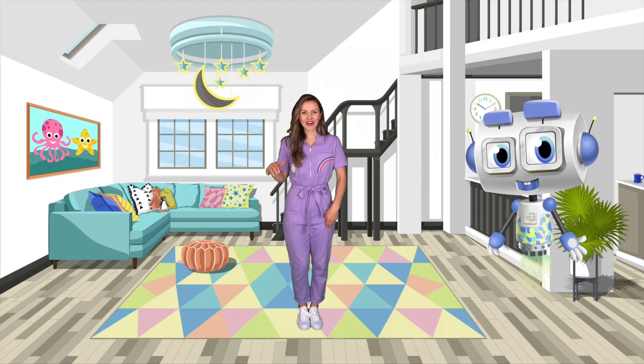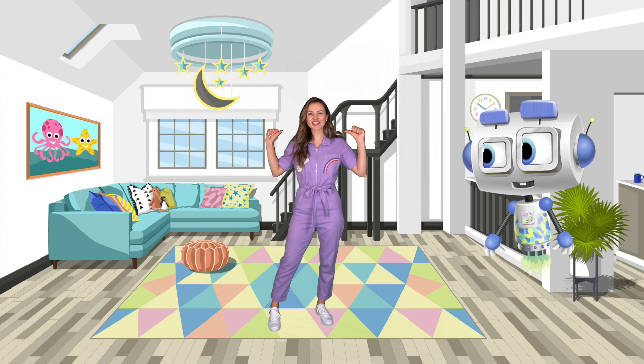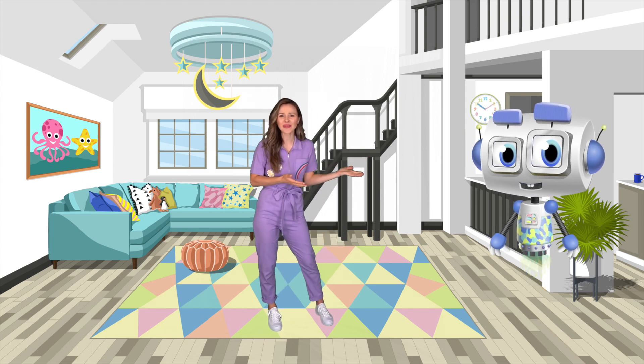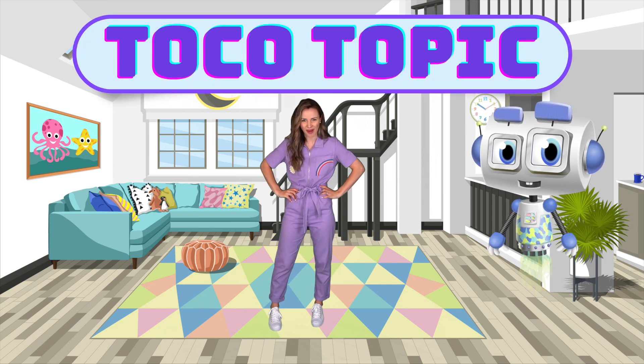Hello there! Welcome back to Tokeria! My name is Chrissy and we are so excited for today because it's time for another Toko topic.